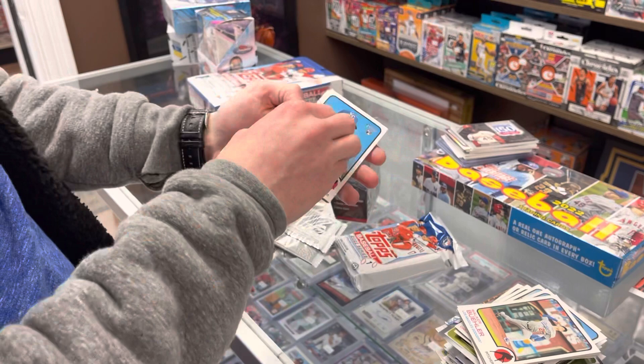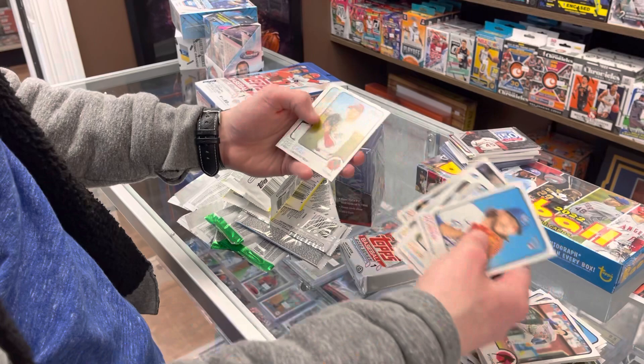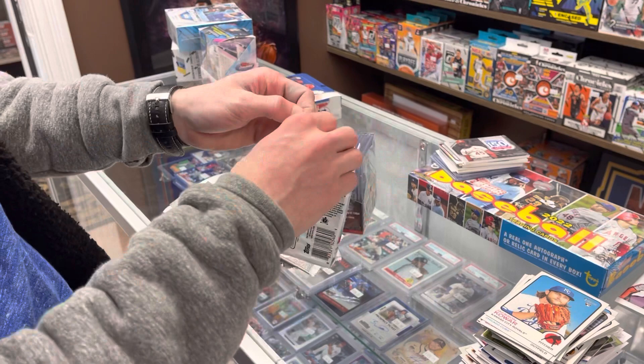Kowar rookie. Rivera, Nick Solak, Rojas, Sonny Gray, Corbin, and Gallo. Maybe a variation in there — I'll check back after. Our last pack is a jumbo Series One, let's see what we got out of here.